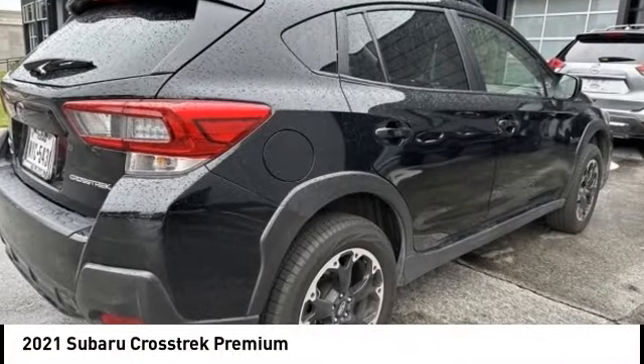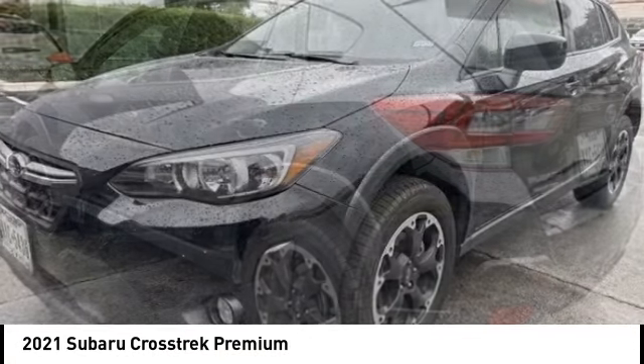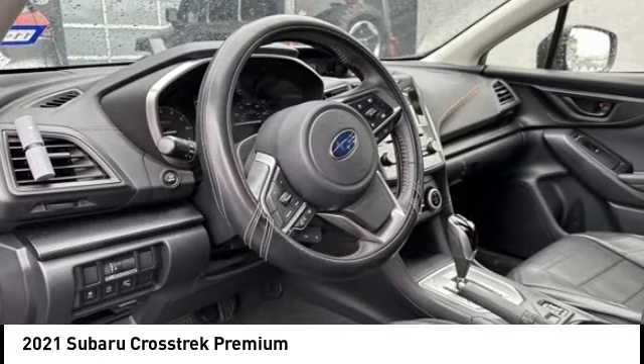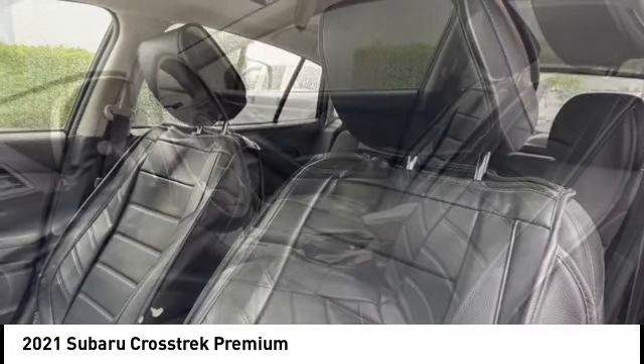Stop by and take a look at the 2021 Crosstrek. This all-new four-wheel drive crossover by Subaru fills that spot for a vehicle with true outdoor capabilities, which is comfortably at home driving to soccer practice too.